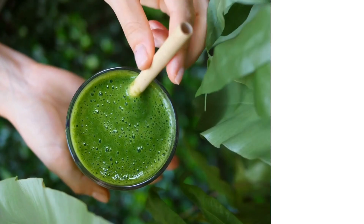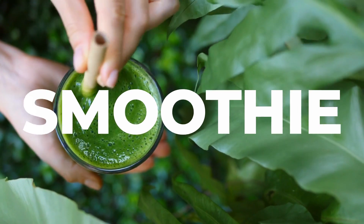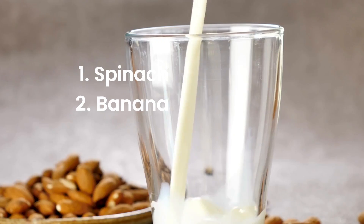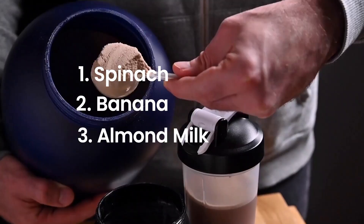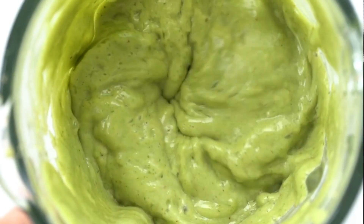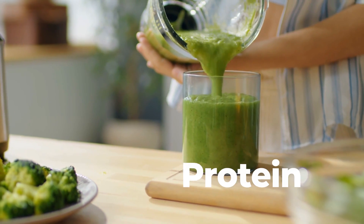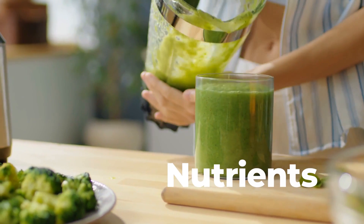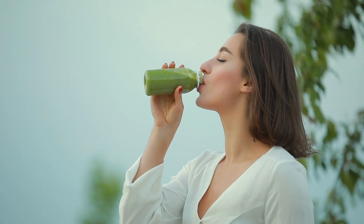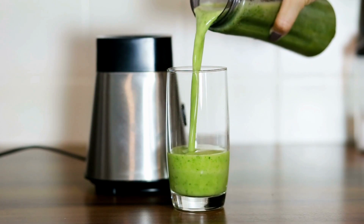Day 4: Let's shake things up with a refreshing smoothie. We'll blend a handful of vibrant spinach, a perfectly ripe banana, some unsweetened almond milk, and a scoop of your favorite protein powder. This isn't your average smoothie — it's a balanced meal in a glass, packed with protein, carbohydrates, and a wealth of essential nutrients. It's the perfect grab-and-go breakfast to kickstart your day. Plus, who can resist that lovely green color?